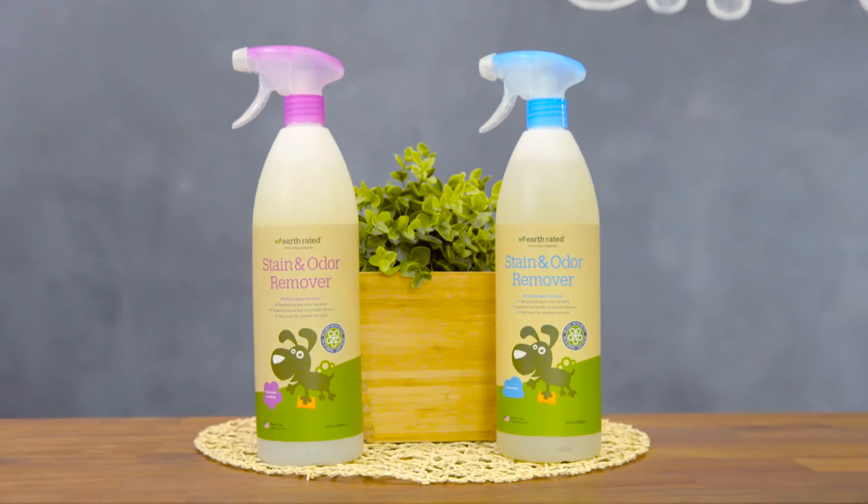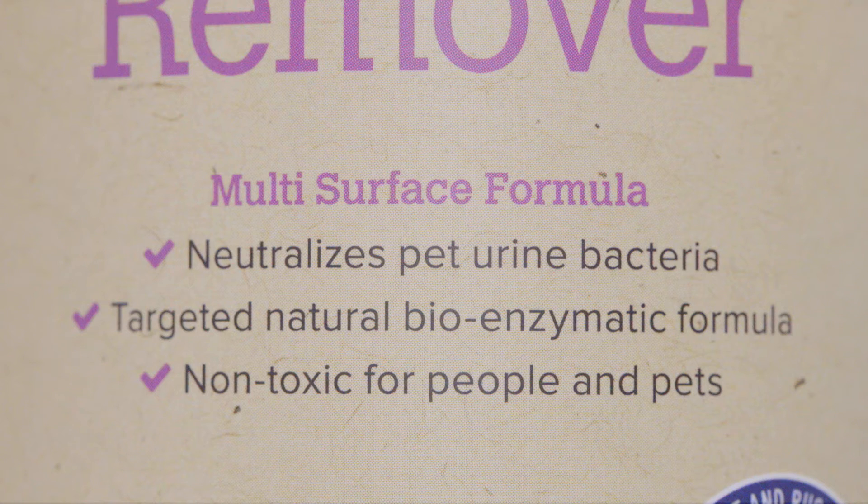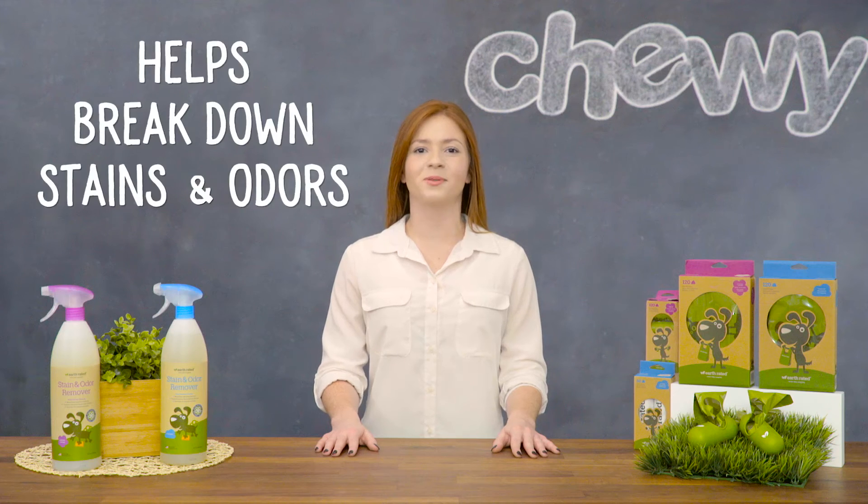If you're dealing with doggy doo-doo where you don't want it, like on your carpet, floor, or furniture, check out Earth-rated Stain and Odor Remover. These are powerful bio-enzymatic formulas made with friendly bacteria that help break down stains and odors from pet messes.